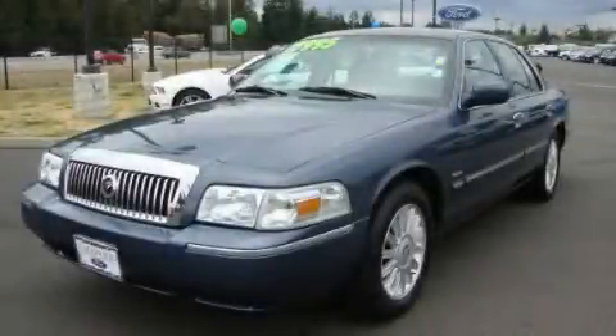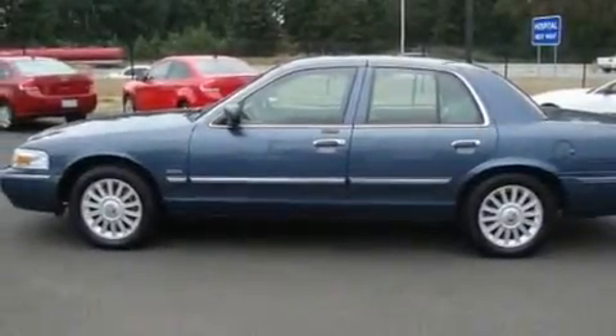This is a 2009 Mercury Grand Marquis. It has a 4.6-liter, 8-cylinder engine and an automatic transmission.